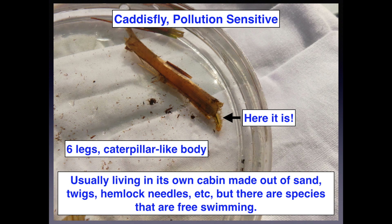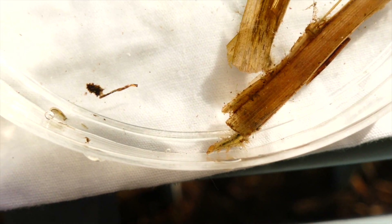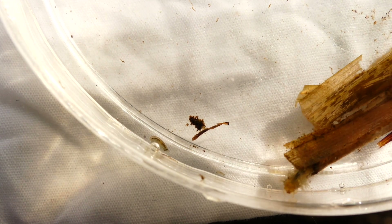Caddisflies are pollution sensitive, so we're only going to find them in super clean water. Sometimes they're in their little cabins, and sometimes there are free-swimming ones with a little C-shaped caterpillar-like body. You can see them swimming around — on the bottom here, just above there's another crawling around, and just to the left there's a little teeny tiny one. So cool!